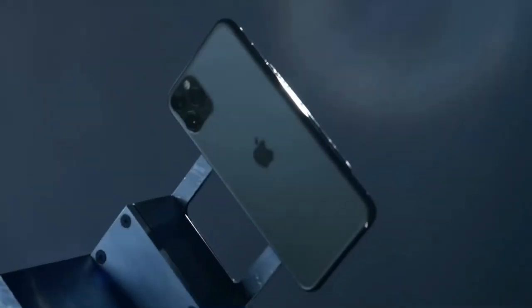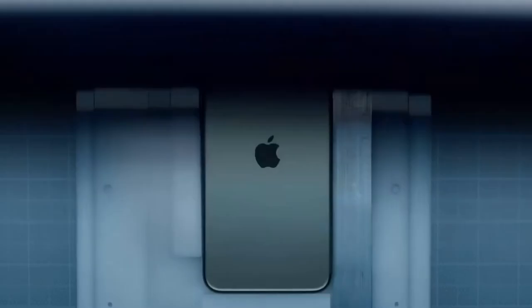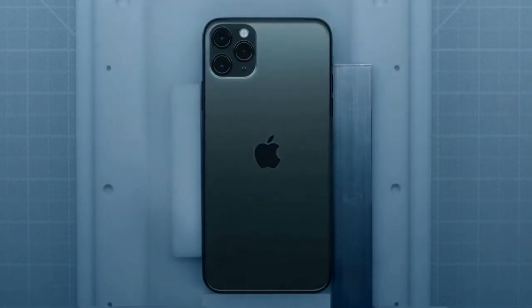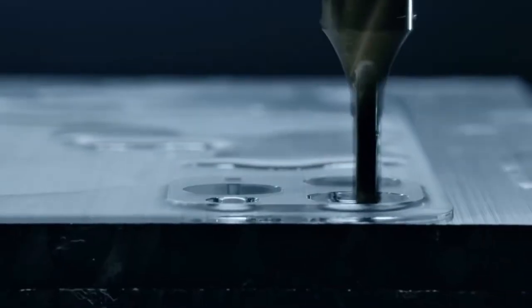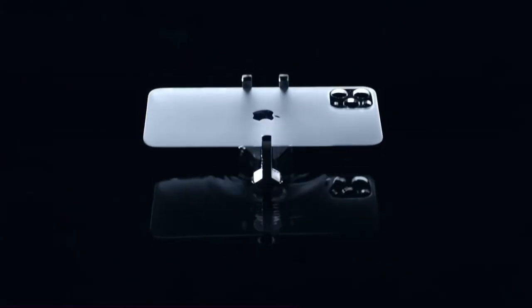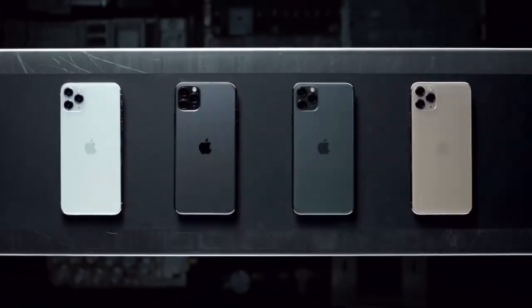At the core of the iPhone 11 Pro design is a stainless steel structural band in a three-dimensional glass back, made from the toughest glass in a smartphone. It's sculpted from a single solid sheet, reinforced down to the atomic level, and then brought to life in one of four textured matte finishes.